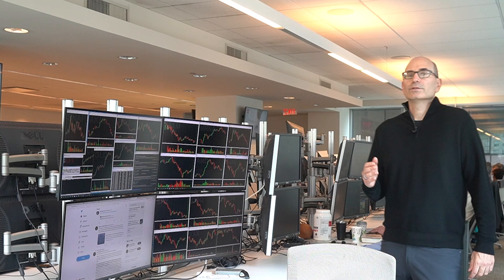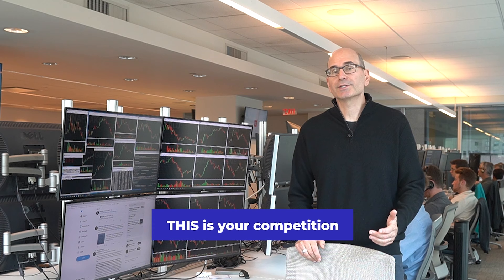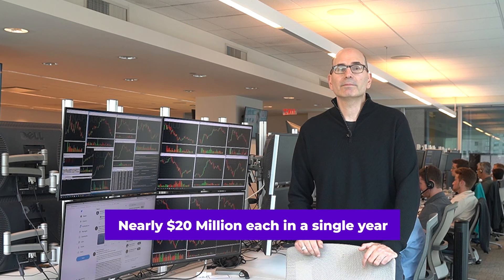So you're an active trader, not doing as well as you want, not doing as well as you deserve. And you just can't figure out why you can't become profitable no matter how hard you try. Well, let me show you why. This is your competition — the traders in this room. This room right here is full of elite traders, some of whom are making seven and even eight figures a year. In fact, our top guys have made nearly 20 million each in net trading profits in a single year. Let's head to my office so I can share more.